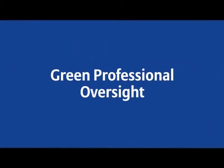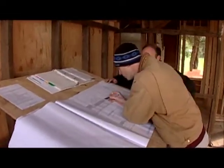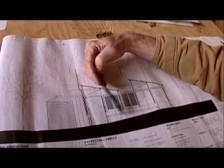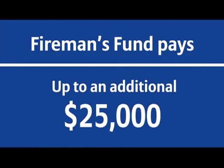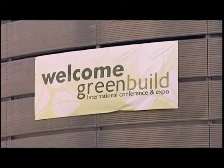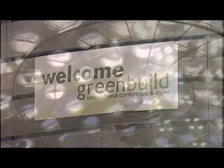Green professional oversight: Fireman's Fund covers additional expenses incurred to hire a lead accredited professional to participate in the design and construction of the reconstructed home. Fireman's Fund also pays up to an additional $25,000 for expenses incurred in registration and certification fees charged by the U.S. Green Building Council. The program will enable our customers to begin to green their homes or maintain their green certification after a loss.